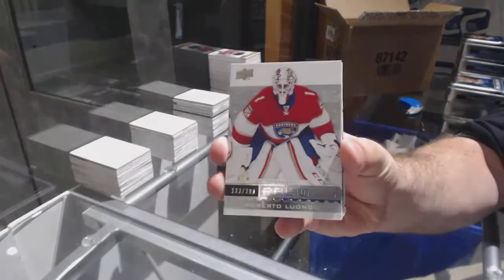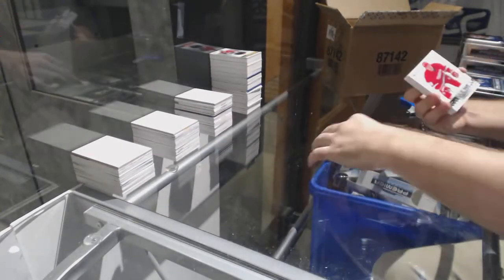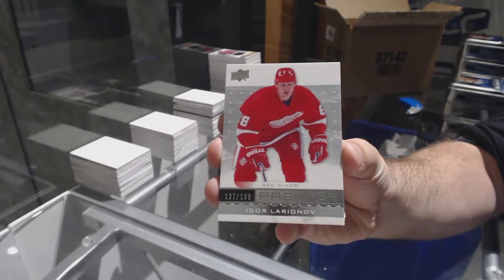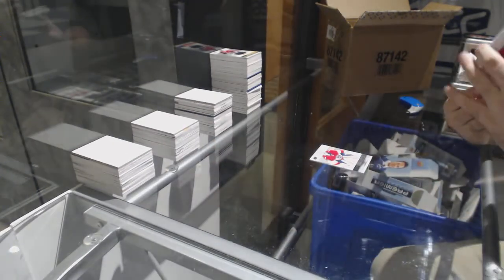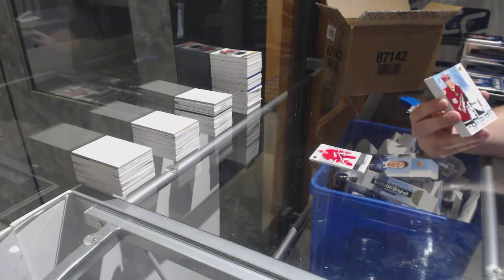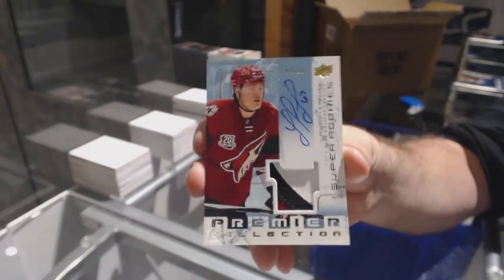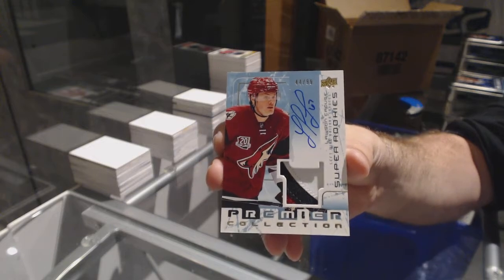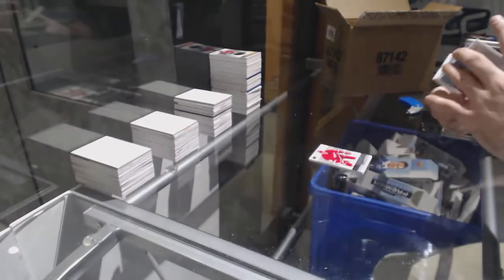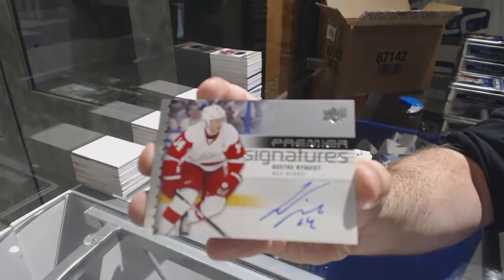For the Panthers, 3.99 Roberto Luongo. For the Red Wings, Igor Larionov. For the Coyotes, number 2.99 Super Rookie Patch Auto Lawson Crouse. I just remember seeing his name before the break. Super Rookie Patch Auto. For the Red Wings, Premier Signatures — Gustav Nyquist.